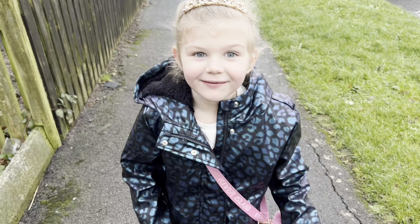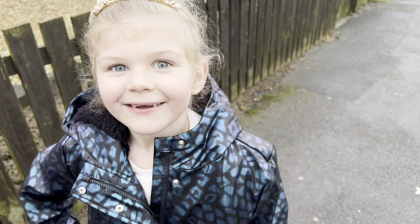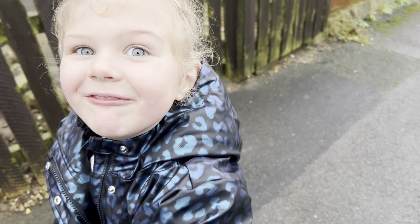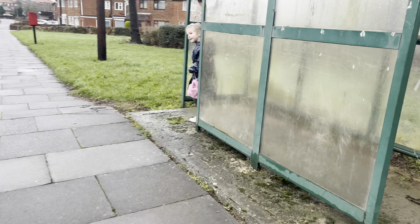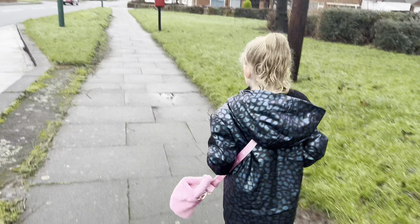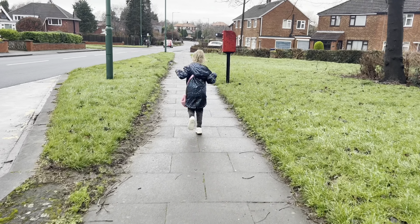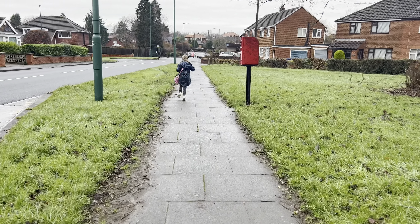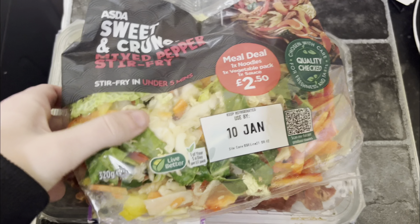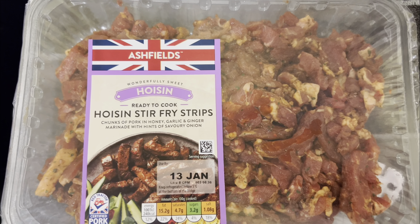Ayla is just on her way to her nanna's and she's walking backwards. She's going to go in, and then I'm going to go to the opticians after visiting nanna's house.